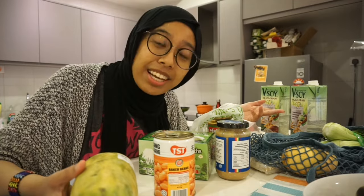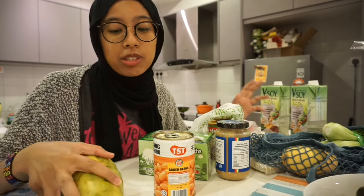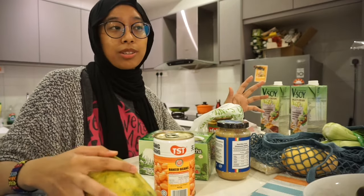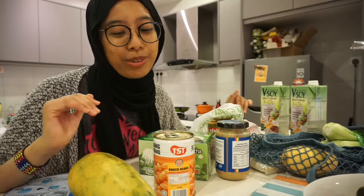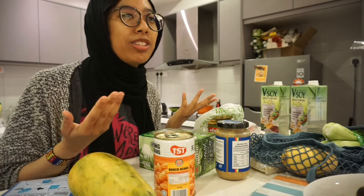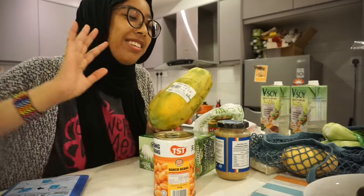I usually go to Jaya Grocer, but Jaya Grocer is really expensive and a lot of the stuff is wrapped in plastic. I'm trying to reduce my plastic consumption as much as I can, so I made the effort today to go to Giant, which is about a seven-minute walk. It's Malaysia, it's hot, but today it was raining so I'm happy.